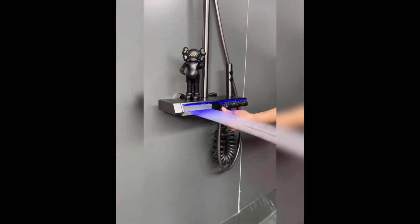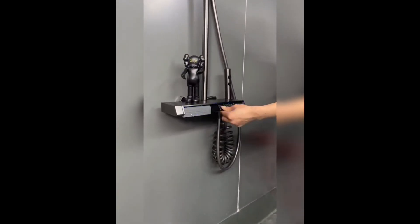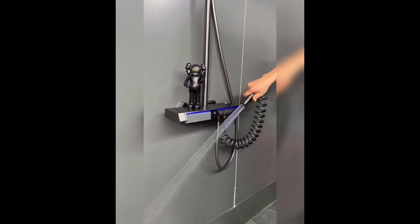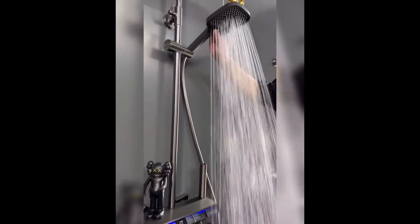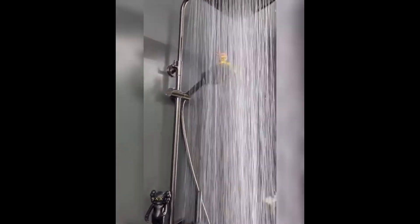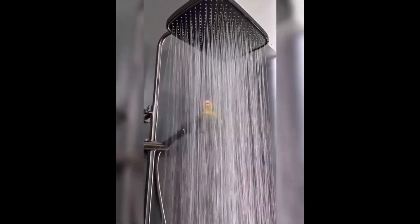Next, let's check out the rainfall spa therapy digital thermostatic shower system. Transform your daily showers into a luxurious spa experience with this advanced system that offers a rainfall showerhead, adjustable temperature settings, and a sleek design.